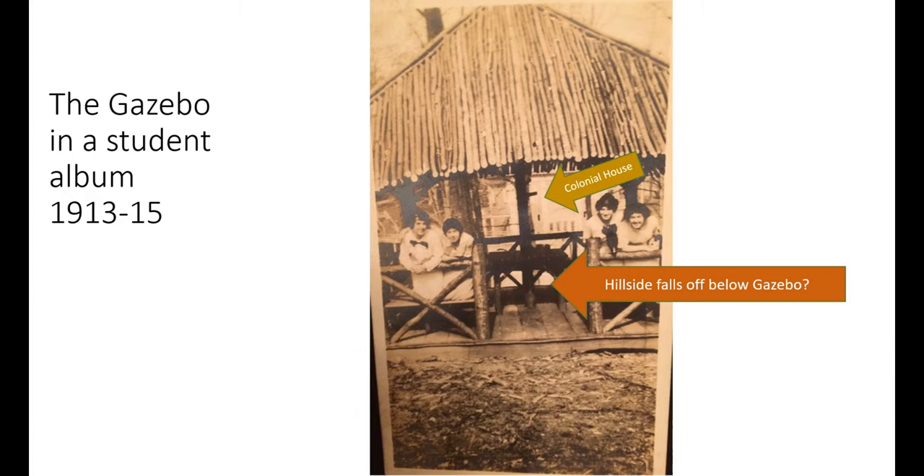With this information, we began to study more closely various other photographs from the school years. One of our volunteers found this photograph in a student photo album from the 1913 to 1915 time frame. Here you see a close-up of a wooden gazebo. You can see the Colonial House in the background, and the entrance to the gazebo seemed to be on the uphill eastern edge of the structure. There was a railing on the downhill side, suggesting that the gazebo represented an overlook site where students could come and enjoy the scenes of the stream and the campus.